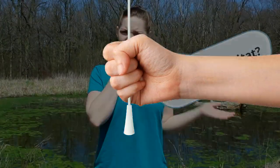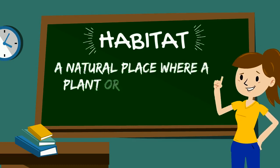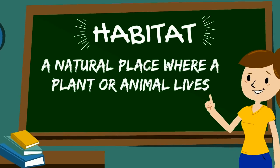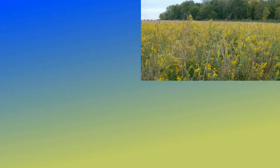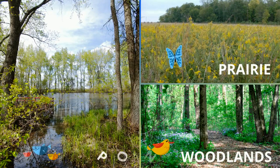Isn't the pond a beautiful habitat? Wait a minute — what is a habitat? A habitat is a natural place where a plant or animal lives. It's their home! Check out a few of the habitats we have at Douglas Hart, like a prairie, the woodlands, and of course, the pond!